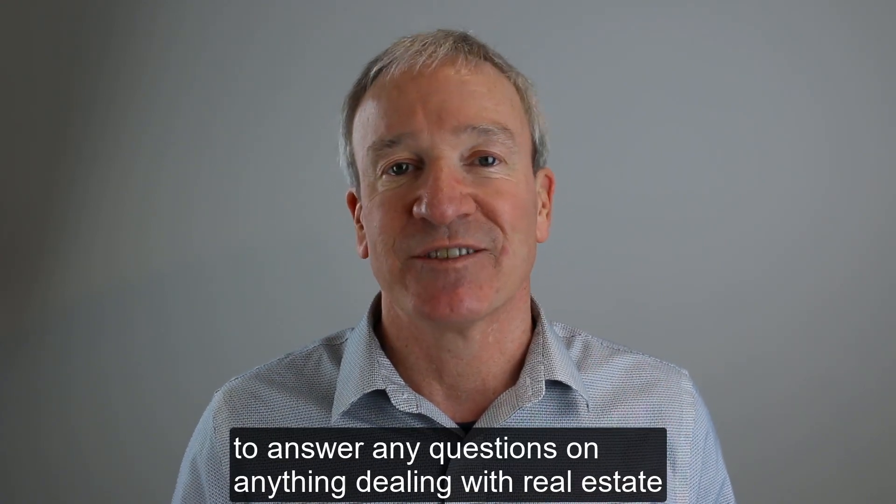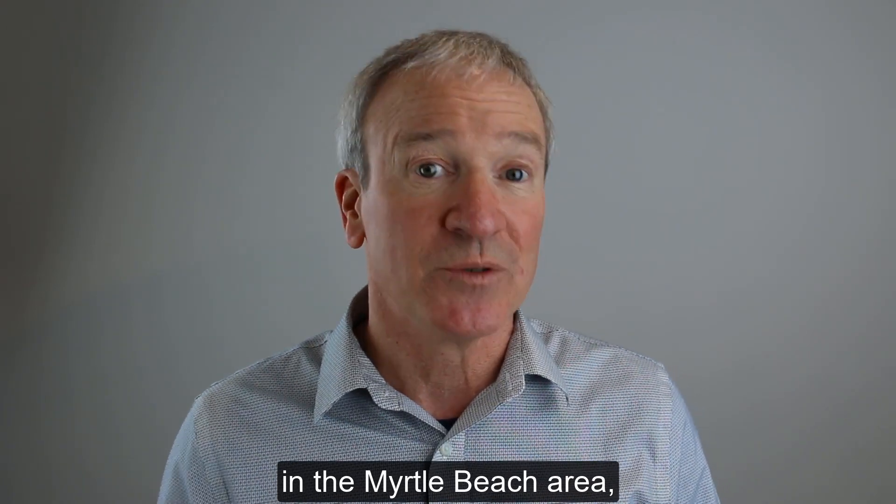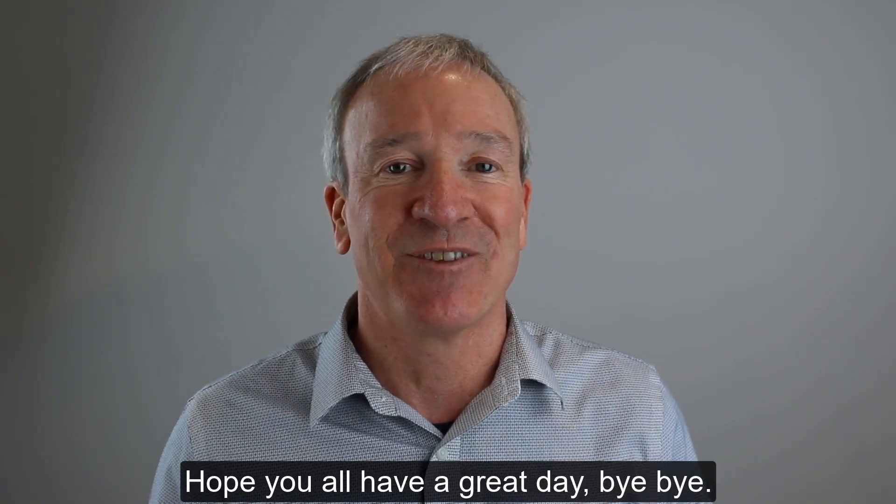I'm Mark Gouin. I'm always happy to answer any questions on anything dealing with real estate in the Myrtle Beach area. You can reach me at 843-685-9326. Hope you all have a great day.